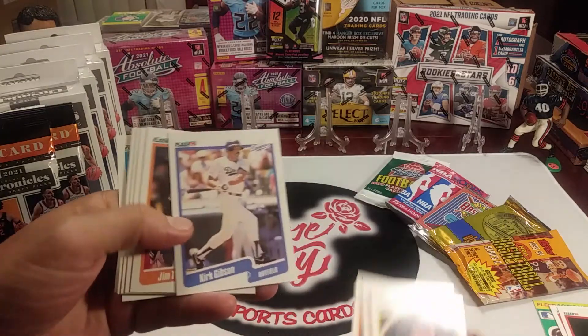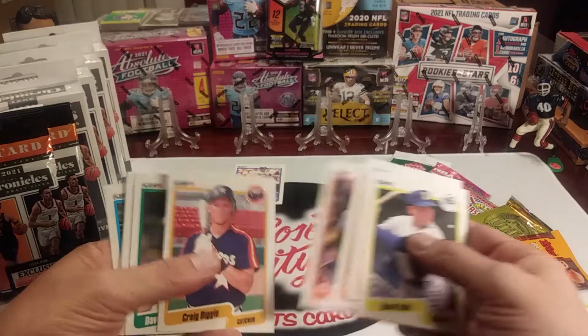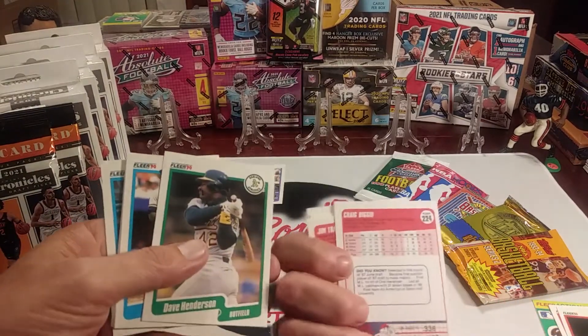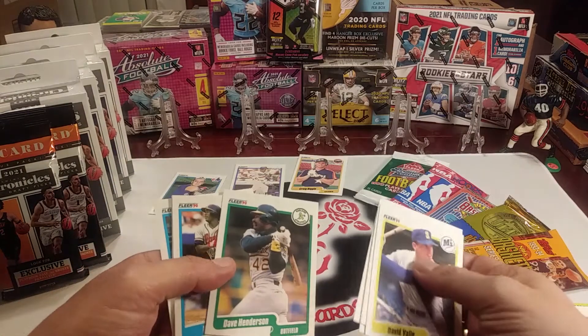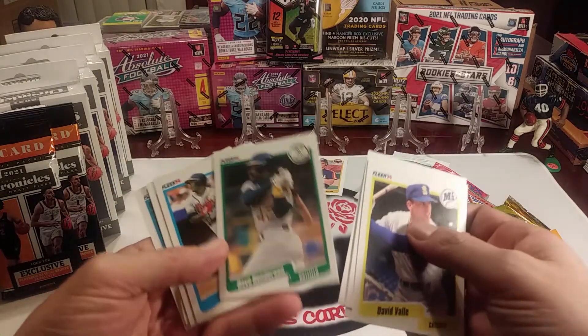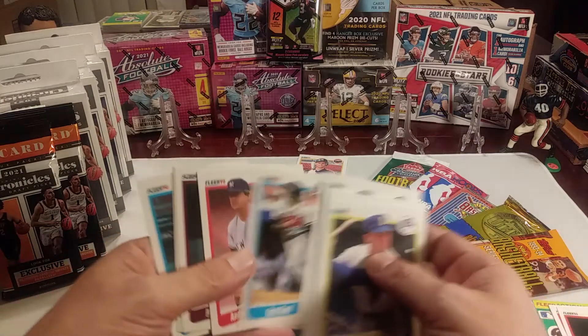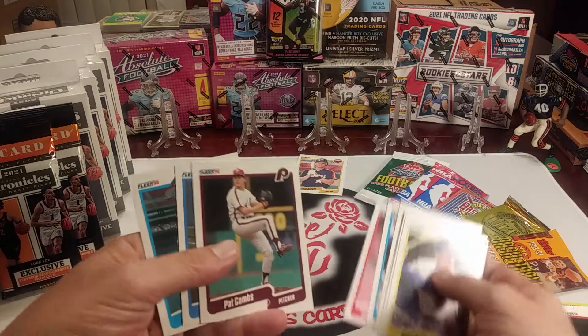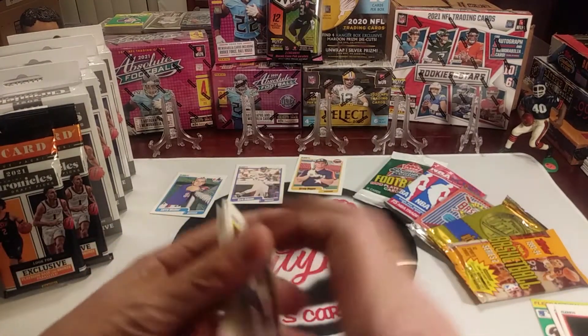Kirk Gibson. Craig Biggio, all right. Dave Henderson — another great player — Ron Gant, Andy Hawkins, Pat Combs, all right.